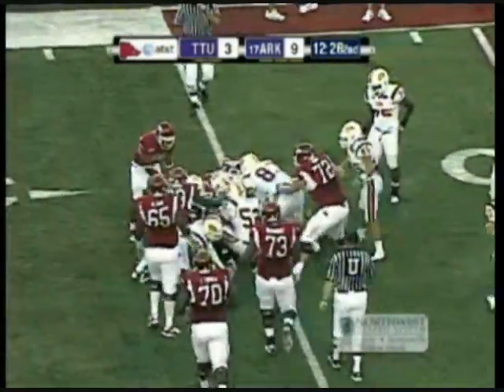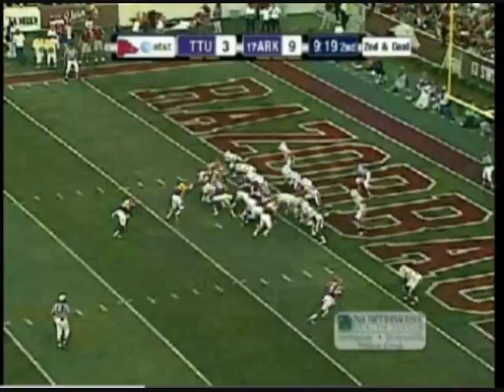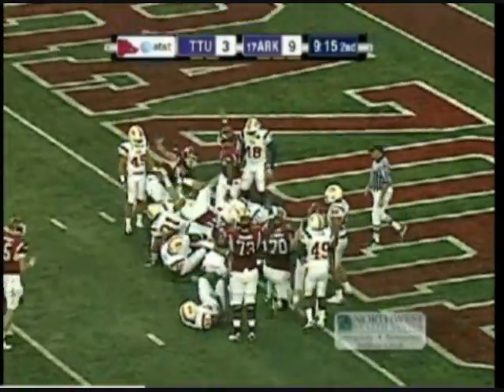Tennessee Tech going for the strip there. Smash mouth this football into the end zone — that's what they're going to try to do. Razorback touchdown — Rodrick Green.